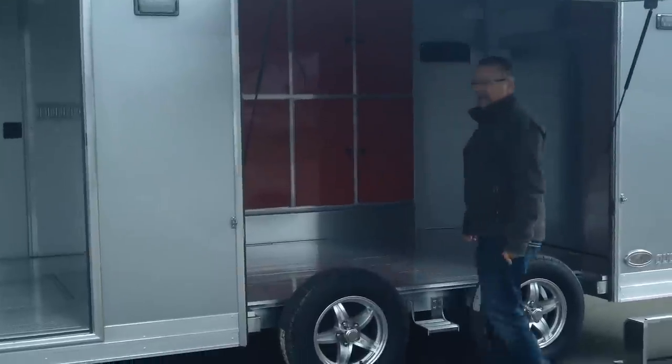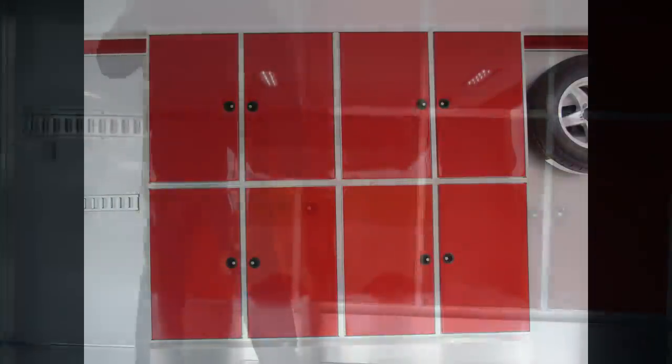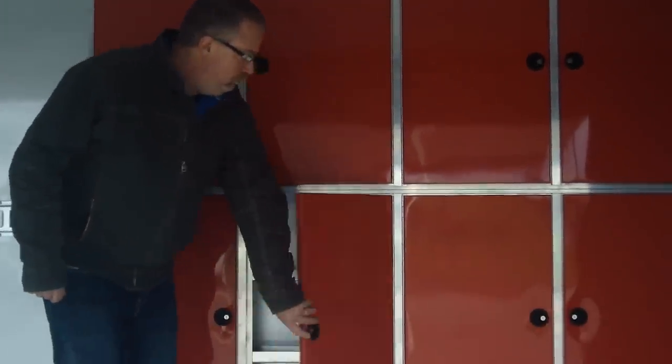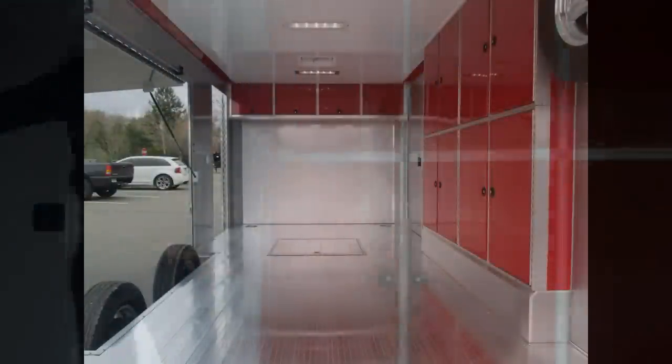There's a cool cabinet package in this trailer — a fender-width cabinet on the passenger side with lots of shelves and lots of storage for all sorts of things. You've got eight doors and plenty of storage. We didn't have enough room for a base cabinet in this trailer because the car was going to take up most of the front of the trailer.